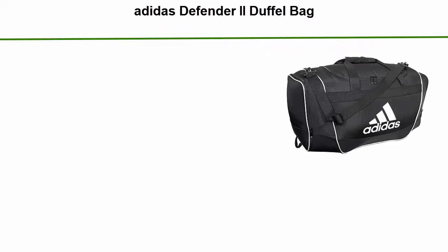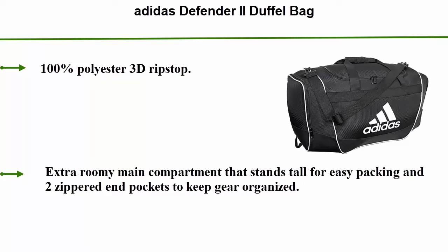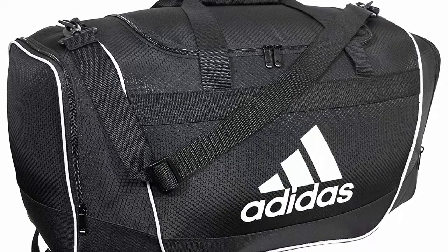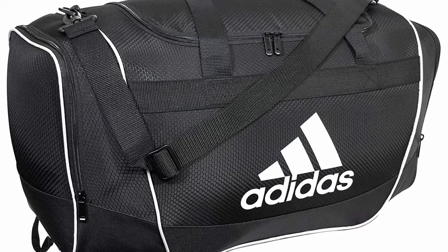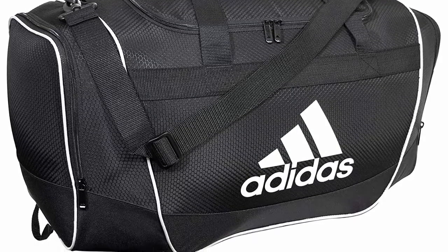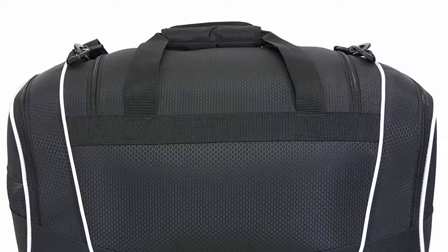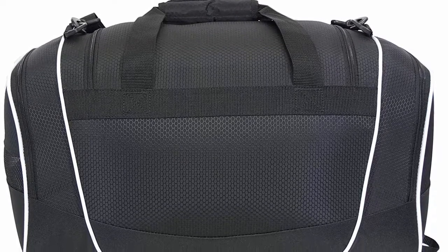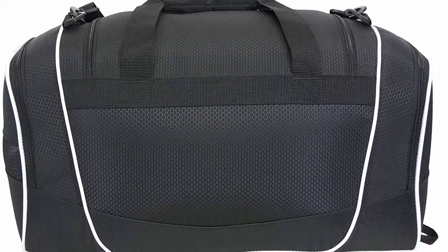Number 5: Adidas Defender 2 Duffel Bag. 100% polyester, 3D ripstop, imported, with a lifetime warranty. Built to last with an extra roomy main compartment that stands tall for easy packing, and two zippered end pockets to keep gear organized. Reinforced ripstop material built to stand up to wear and tear. Small is 20.5"L x 11.75"W x 11"H, medium is 24"L x 13"W x 12"H.